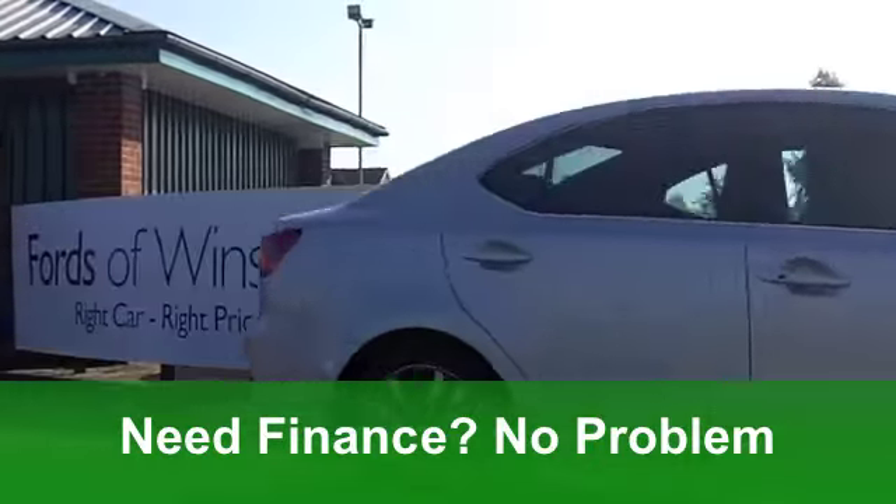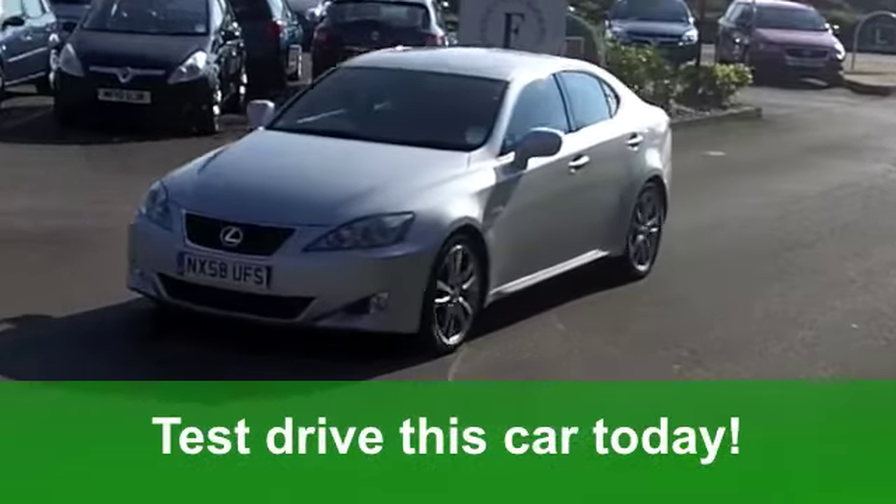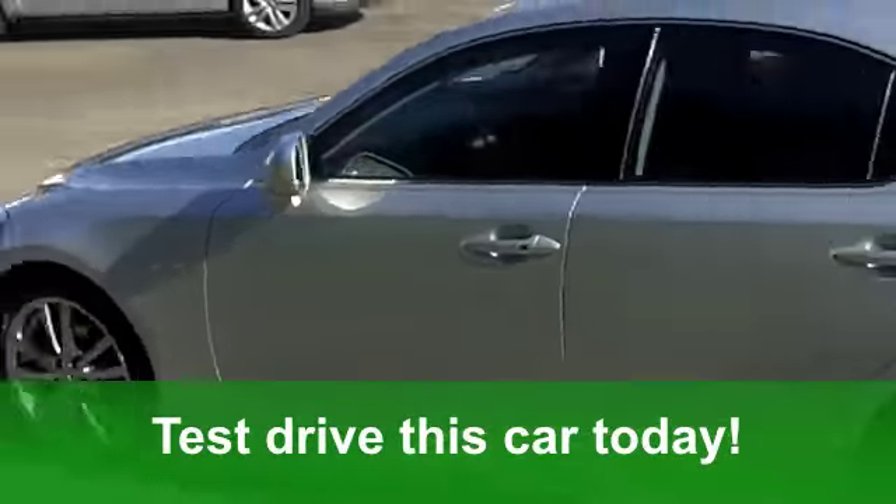You get all the usual refinements like central locking, airbags and a CD player. If you need finance, that's no problem.